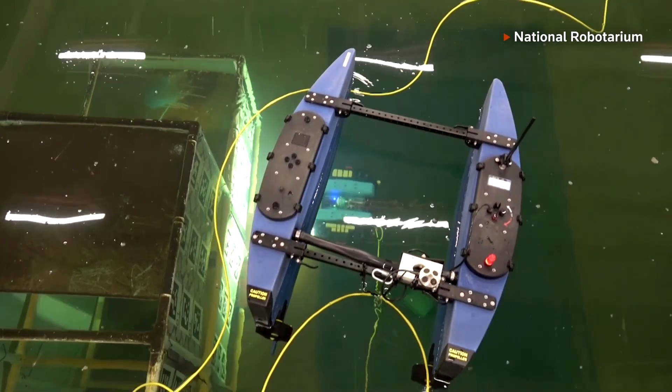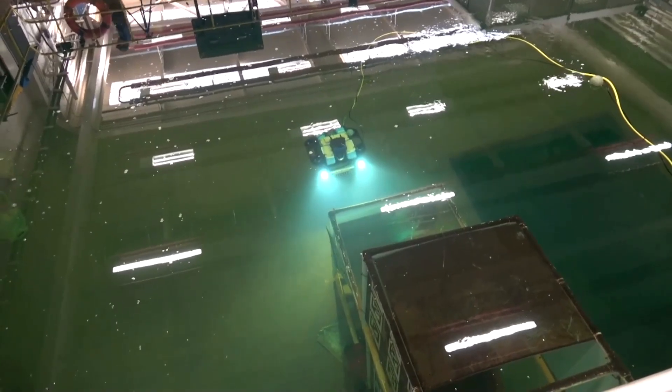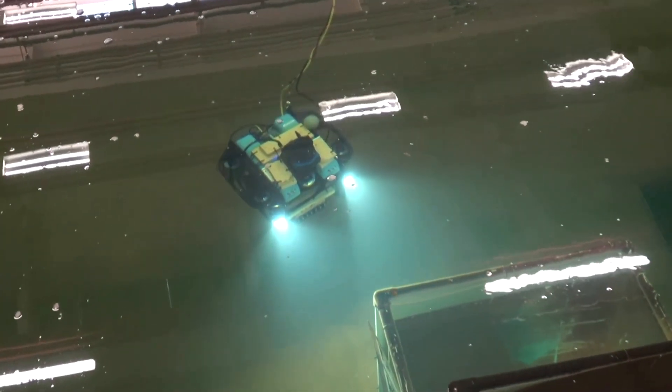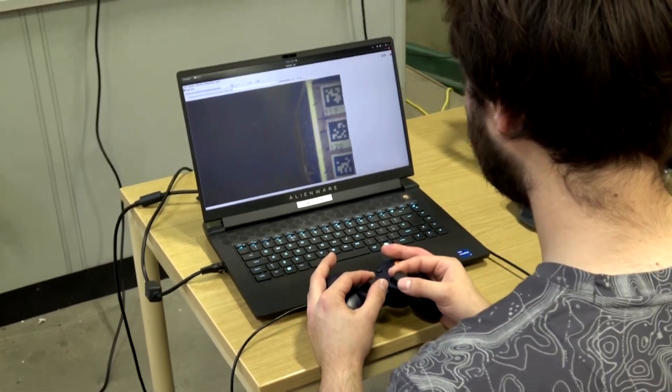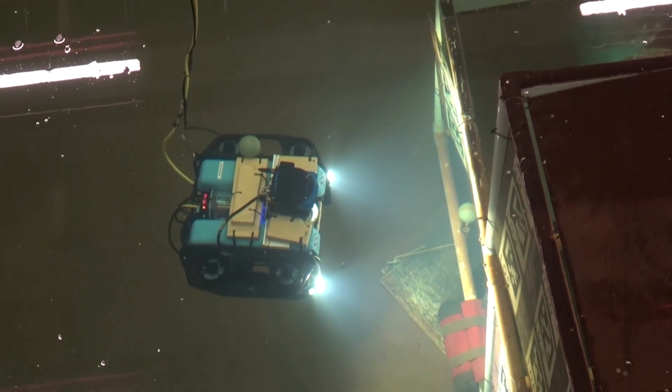If successful, the system could deliver data insights in as little as three hours — a significant improvement from the current industry standard of three weeks. The engineers are now developing onboard robotic arms for the craft, with sea trials from industry partners expected in early 2025.